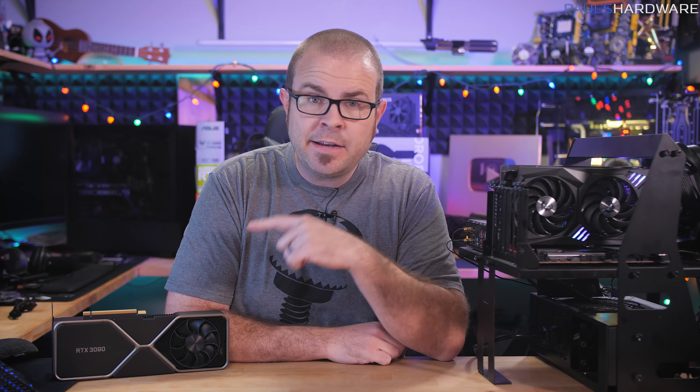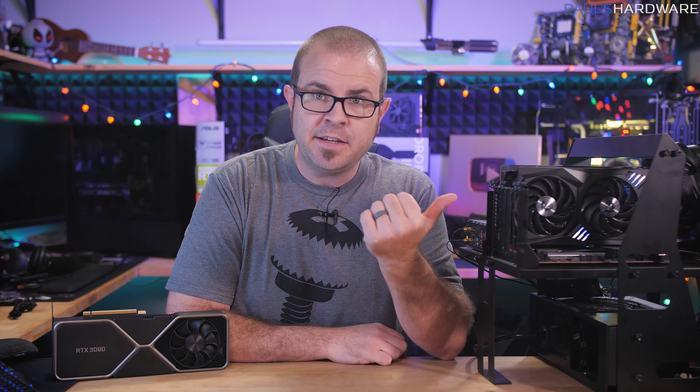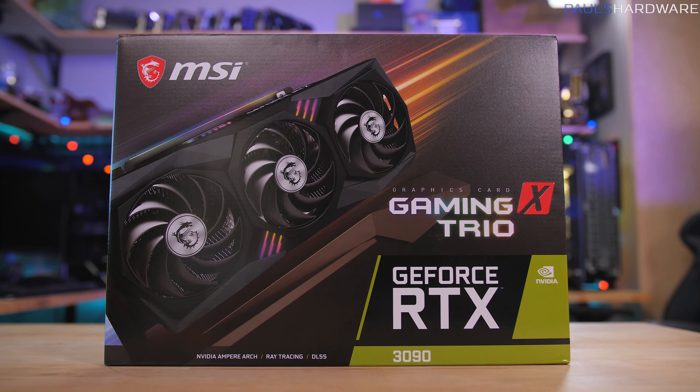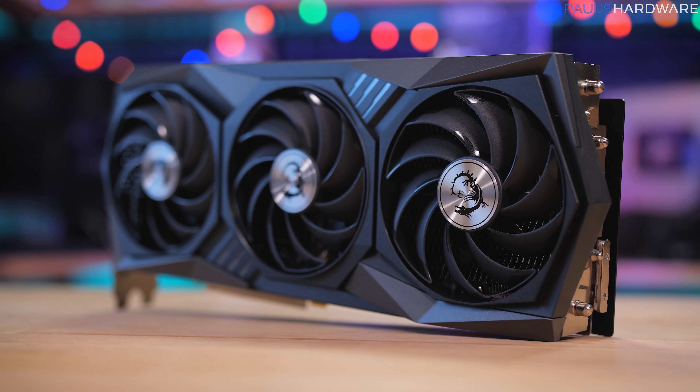Hot on the heels of the RTX 3080 launch last week, NVIDIA is now launching the RTX 3090. They are available for sale starting today at $1,500 and up, and reviews like mine are also going live. I did some testing with this MSI Gaming X Trio version of the RTX 3090, but there are also Founders Edition cards out there, as well as other third-party designs.